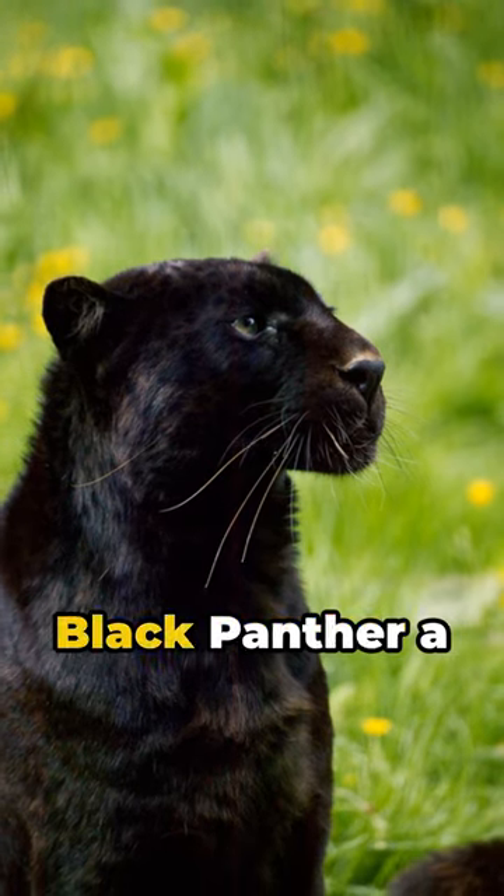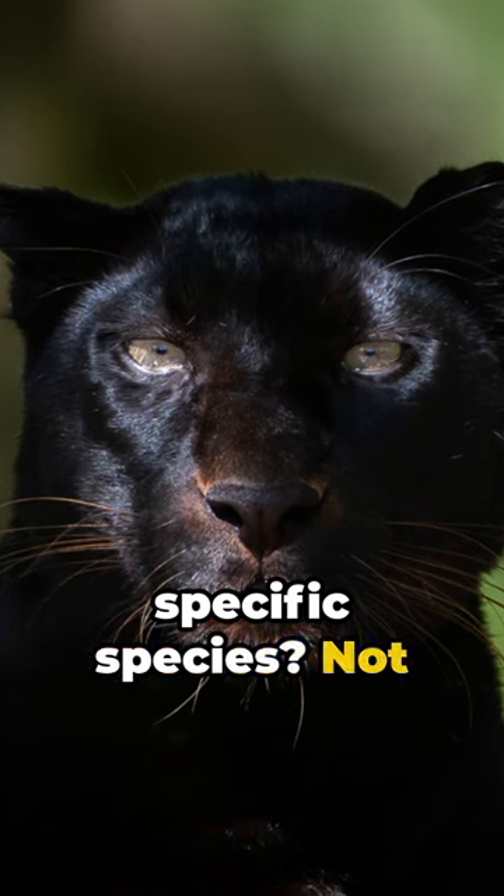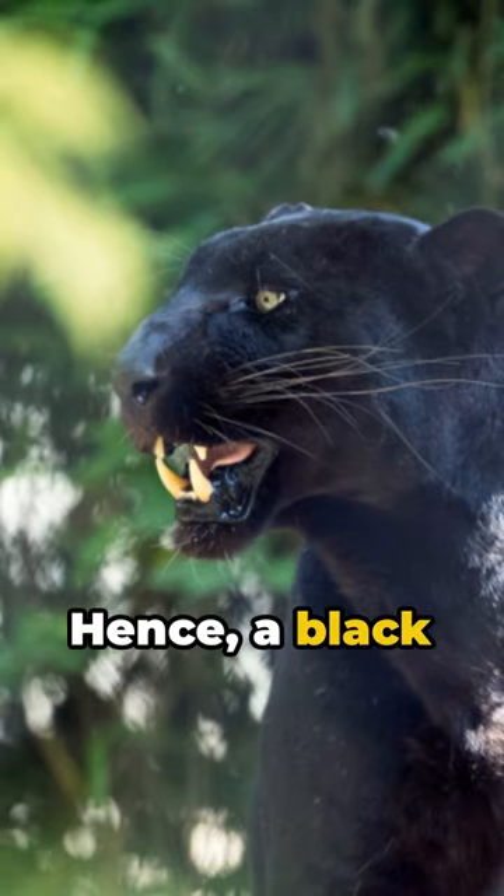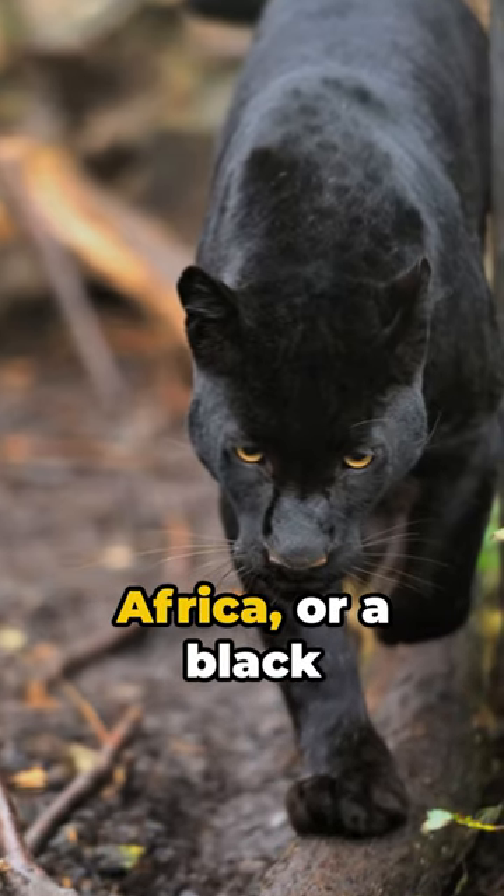But hang on, is a black panther a specific species? Not really. It's a term coined for any big cat affected by melanism. Hence, a black leopard from Asia or Africa, or a black jaguar from the Americas, all qualify as black panthers.